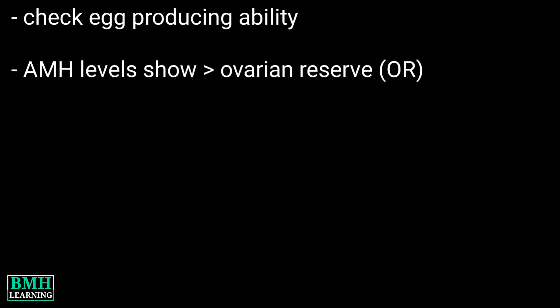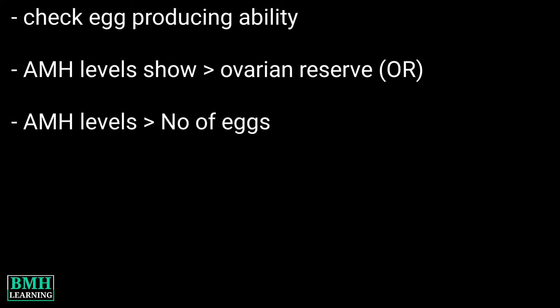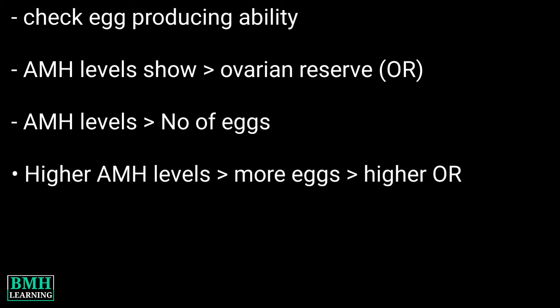What is it used for? An AMH test is often used to check a woman's ability to produce eggs that can be fertilized for pregnancy. AMH levels help show how many potential egg cells a woman has left — this is known as the ovarian reserve. Higher AMH levels mean more eggs and a higher ovarian reserve.